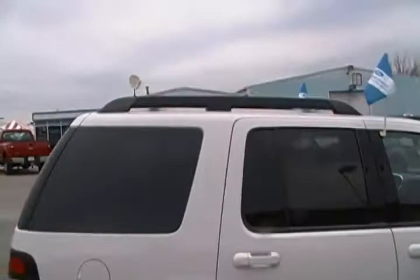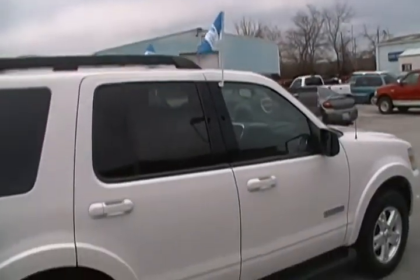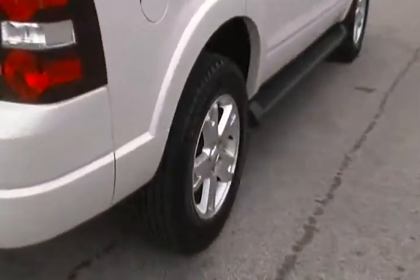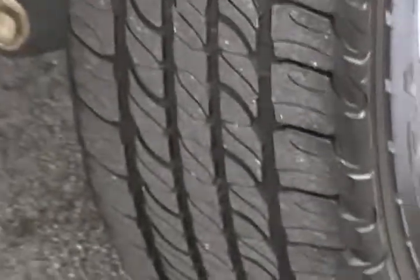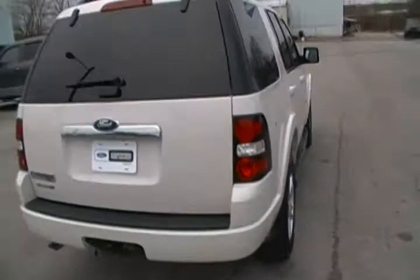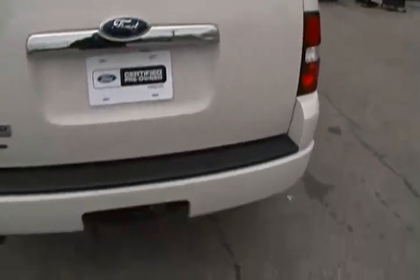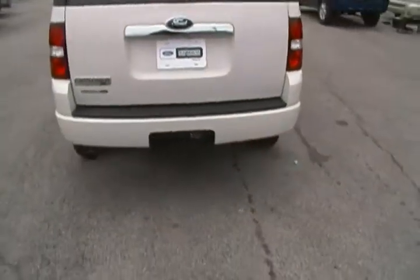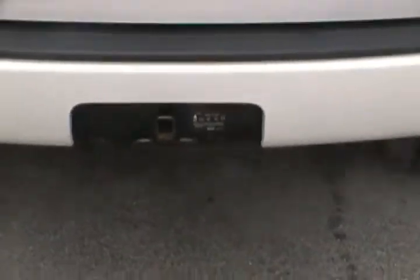You've got your integrated step bars, your roof rack, privacy glass, and the tires are in great shape — you can see there's a lot of tread left on those tires. Like I said, it is certified, which gives you the extremely low APR. You can get 3.9 percent for 60 months with approved credit. Of course it's also got your trailer towing back here.